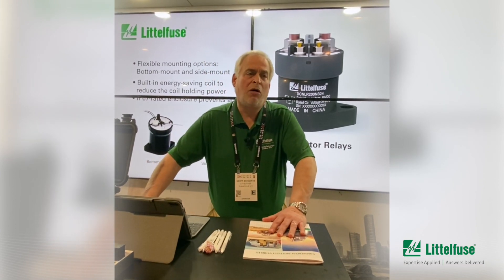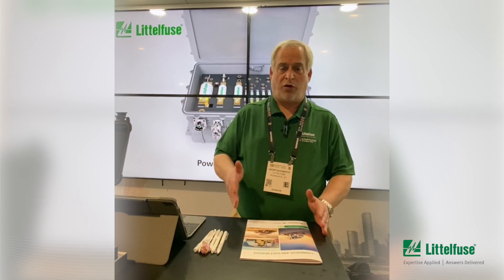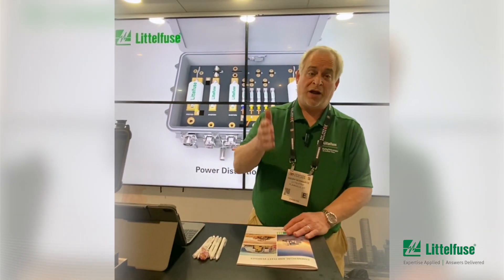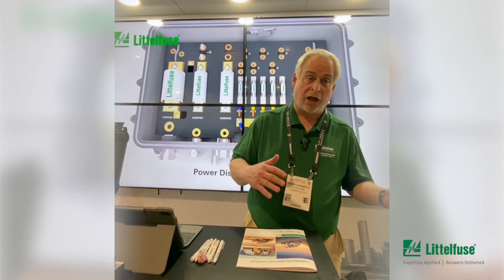In addition to our contactor line and our old lines that already went up to 500 amps at 1800 volts, we now have a lot more options in DC contactors for higher voltage and even for those medium voltage 48 volt electric vehicles that we have.